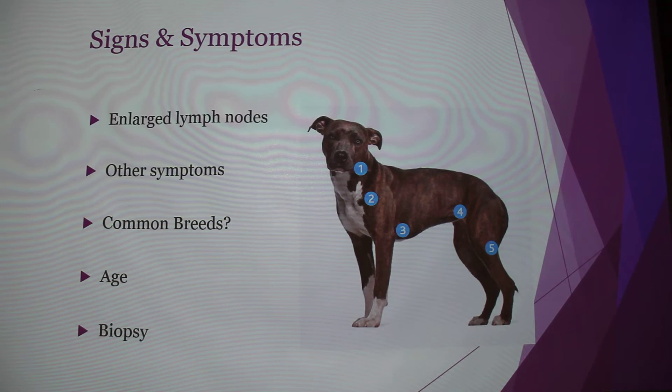Some signs and symptoms: the first one you're going to see is enlarged lymph nodes. If you look at the picture, those numbered locations — 1, 2, 3, 4, and 5 — are the lymph nodes you're actually going to feel if you're petting your dog. If it's a short-haired dog, those are the ones where you're going to see the swelling most often.